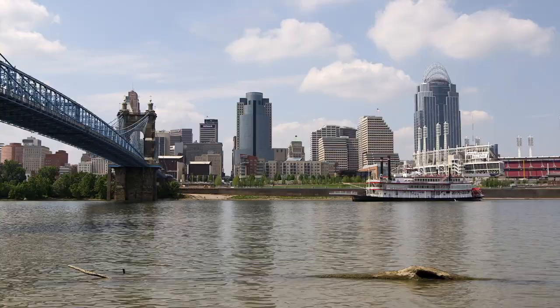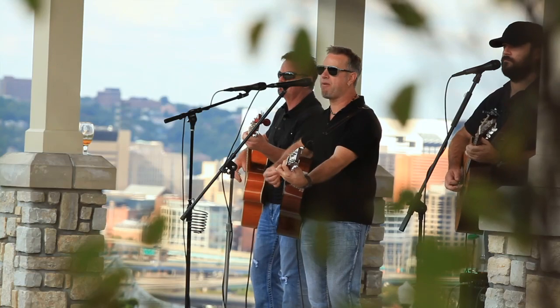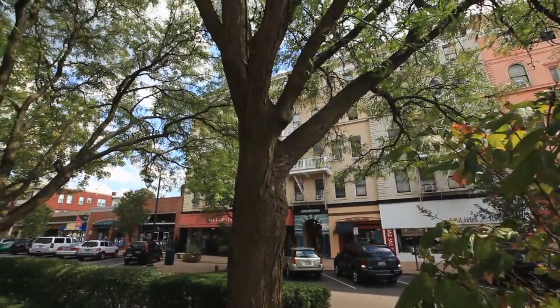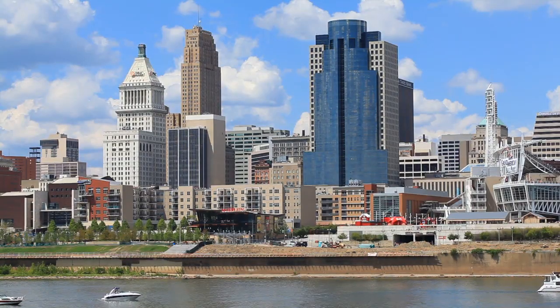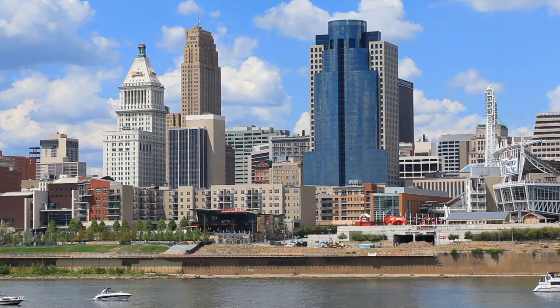The city is a bustling hub located close to other Midwest cities such as Chicago and Louisville. Cincinnati is a wonderful city — for its size, the arts are fabulous, there's all kinds of things to do, and you can live here on a graduate student salary.